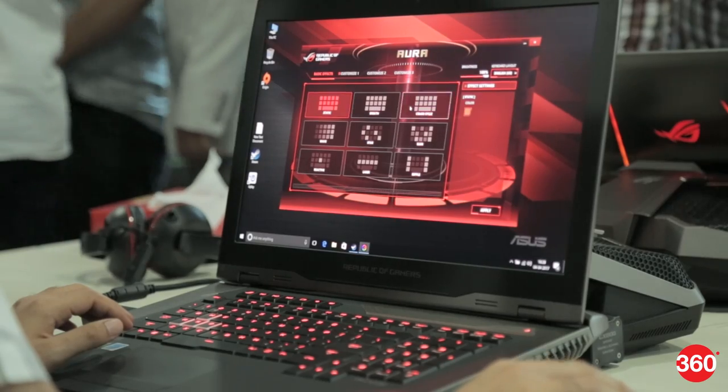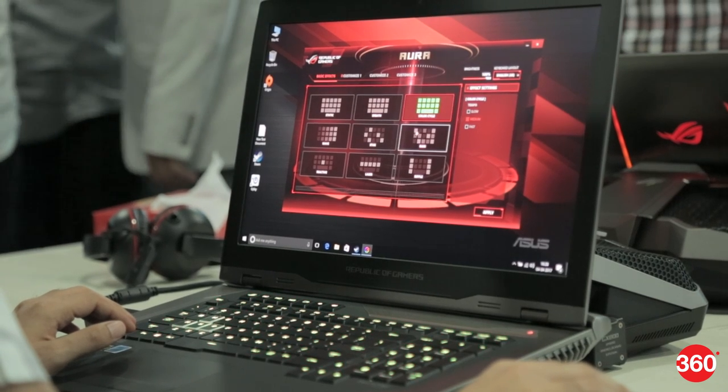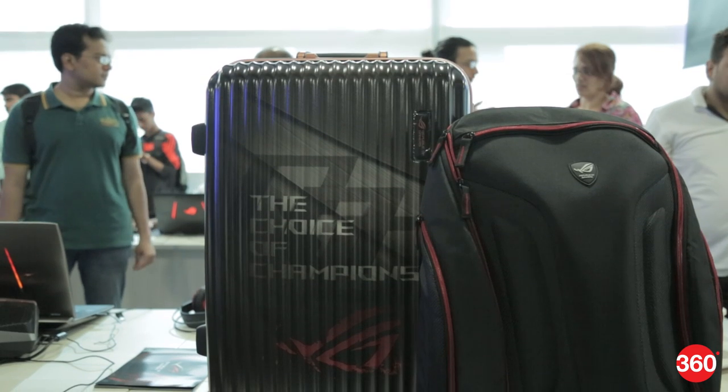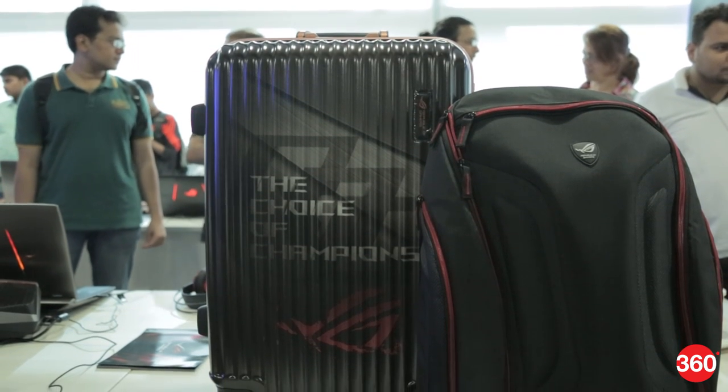The mechanical keyboard has RGB LED backlighting that can be adjusted for each individual key. The GX800 comes in a snazzy suitcase and you also get a backpack to carry both units around with you.